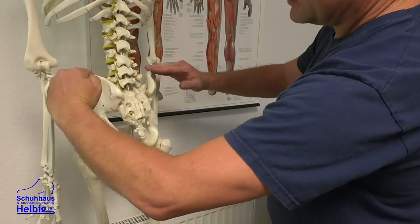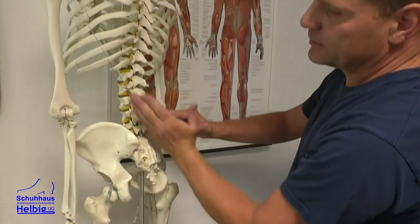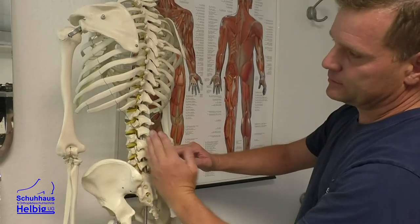Wir bieten Hausbesuche an – wir kommen also ins Haus und machen einen Termin vorher aus. Dann gehe ich in Pflegeheime. Ich halte auch Vorträge für Parkinson-Patienten, für Diabetiker-Patienten und für Sportler. Ich gehe in Firmen und mache kostenlose Fußuntersuchungen – in Firmen, in Schulen, Kindergärten, in Pflegeheimen und bei Behinderten.